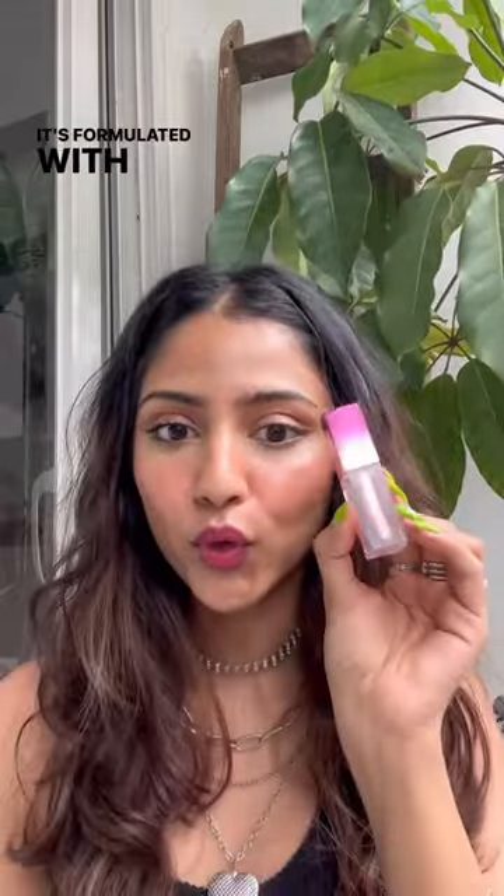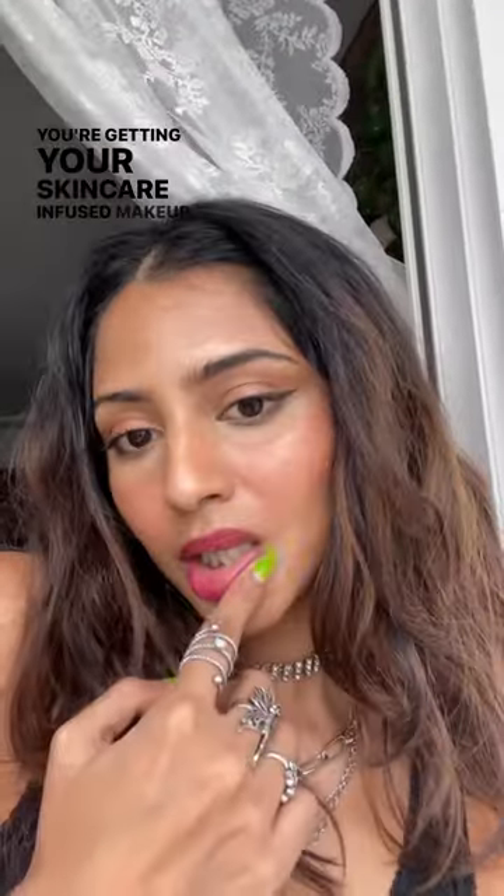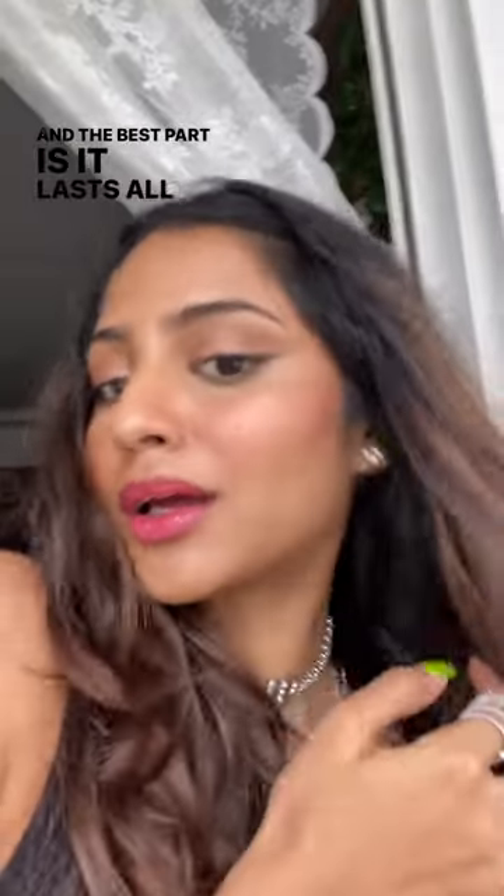It's formulated with kai berry and hibiscus oil, so you know you're getting your skincare-infused makeup. And the best part is, it lasts all day.